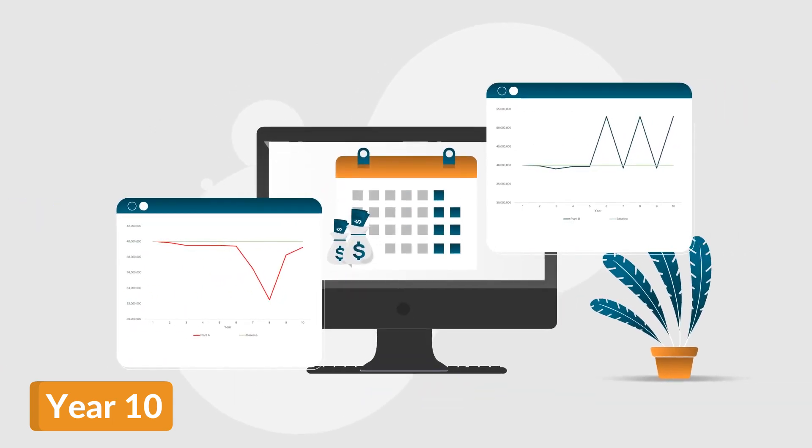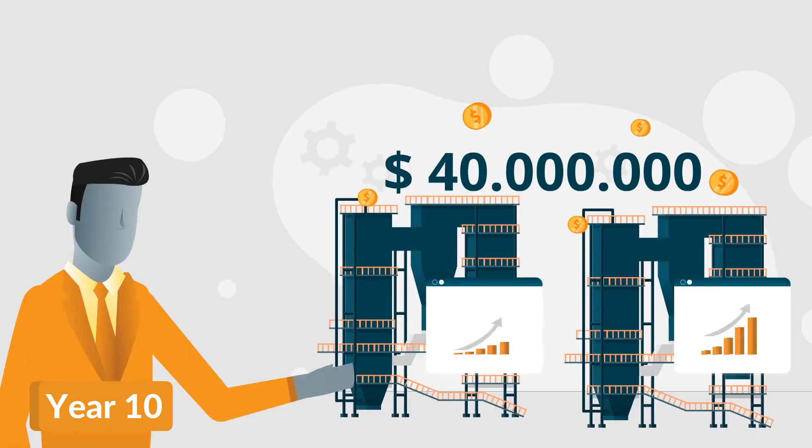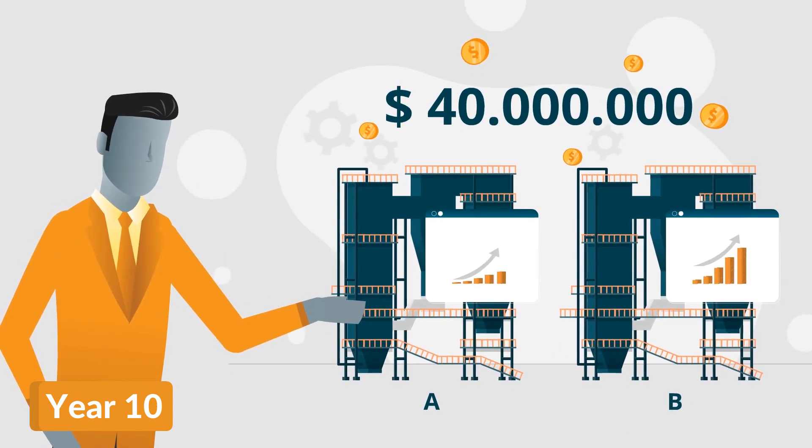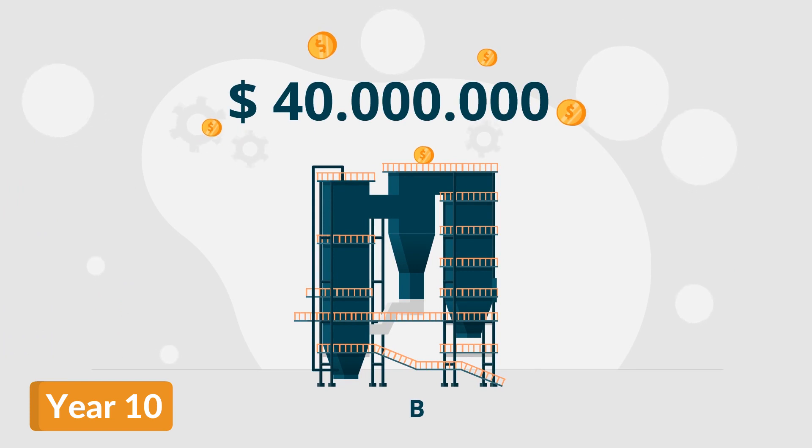The only difference is the overall profit loss that occurred over those years. With an annual baseline profitability of 40 million US dollars at both plants, Plant B has generated over 51 million dollars more over the first 10 years since commissioning.